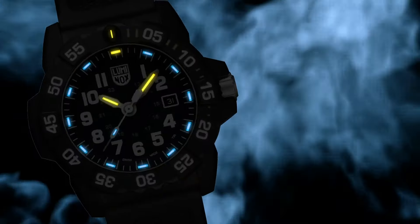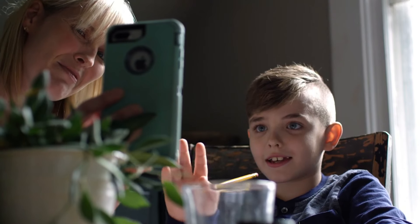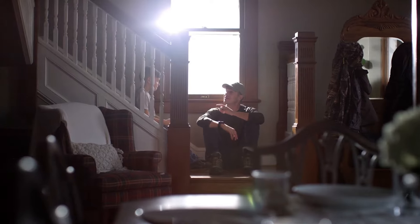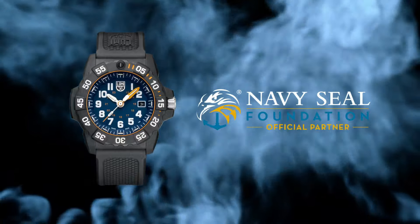Luminox has been the watch of choice for professionals like Navy SEALs, expert counterterrorism operative Scott Castle, the U.S. Coast Guard, law enforcement divers, and many more for the past 25 years. Dial window material type: tempered scratch-resistant mineral crystal.